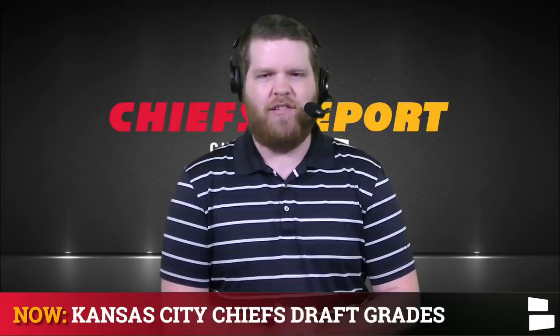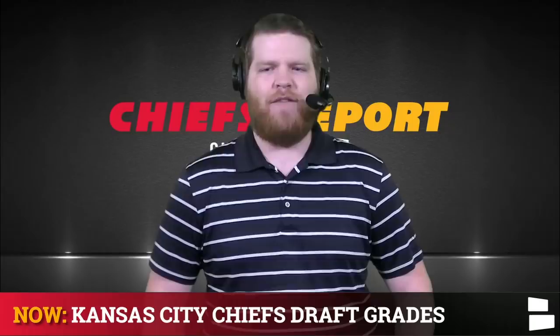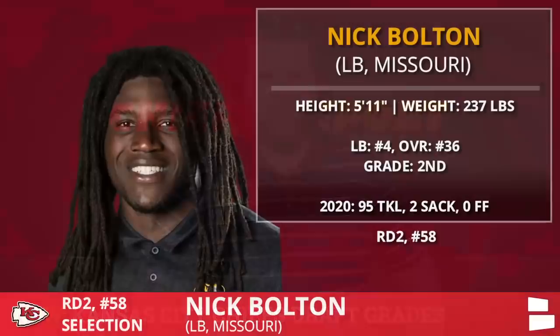The NFL draft is in the books and we are going to hand out some grades here on the Chiefs report for every single draft pick by Brett Veach, plus an overall draft grade at the end of the video, so stay tuned.